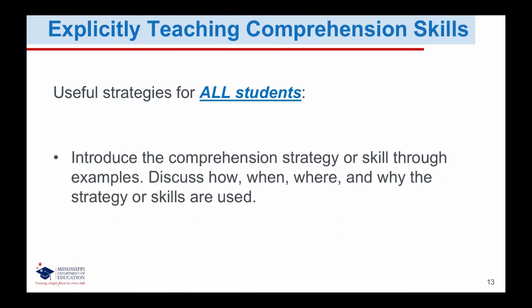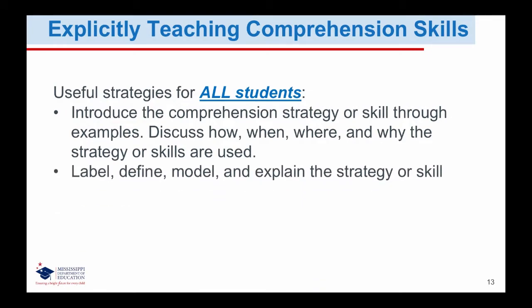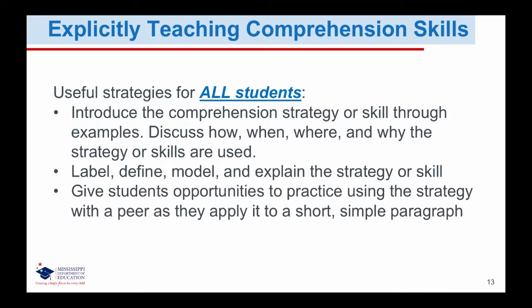We want to explicitly teach comprehension skills. These strategies not only help our English learners, but are useful for all students. These should include: introducing the comprehension strategy or skill through examples; discussing how, when, where, and why the strategy or skill is used; labeling, defining, modeling, and explaining the strategy or skill; and giving students opportunities to practice using the strategy with a peer as they apply it to a short, simple paragraph.